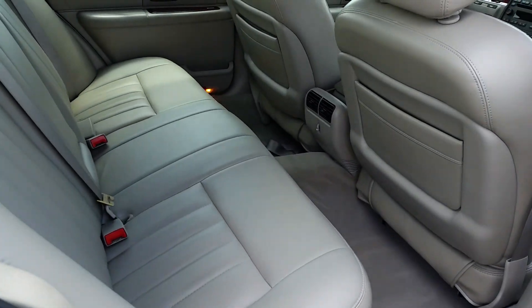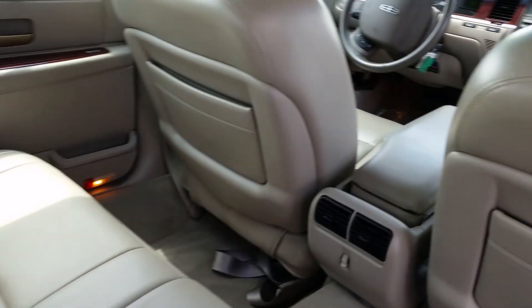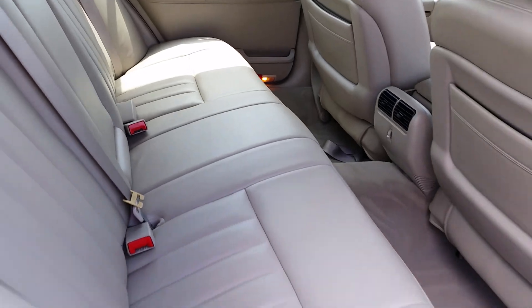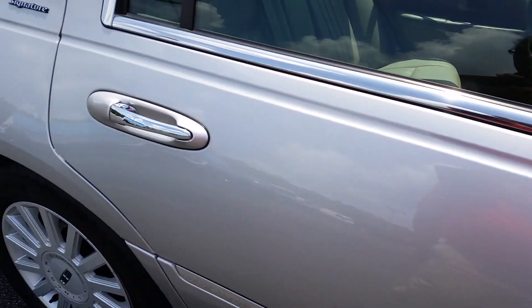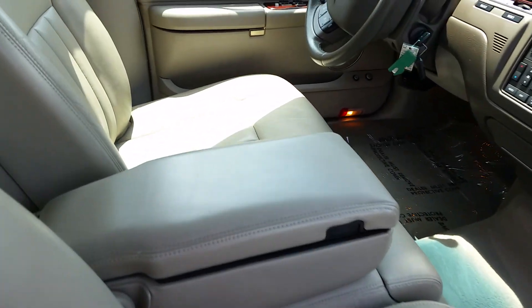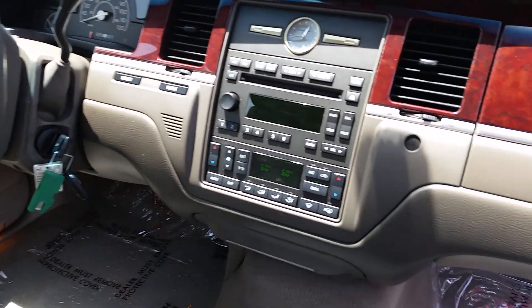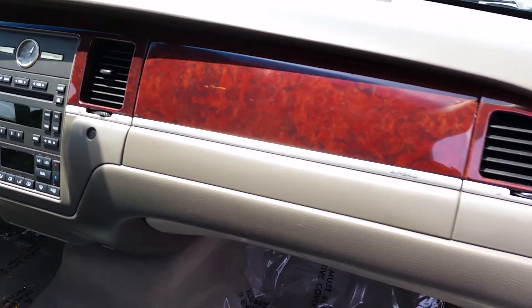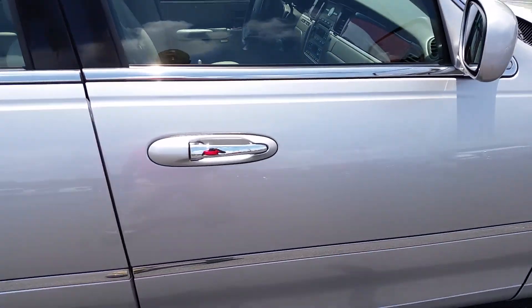And let's talk about the inside. Look at the leather on this car. Looks like the back seats were barely sat in, if at all. Just a beautiful car. And here's the front seat. Everything that you would expect in a Lincoln, but not everything you always see in a pre-owned car.